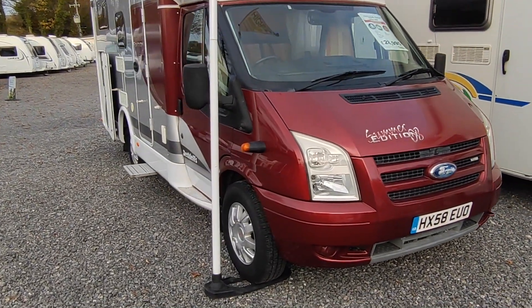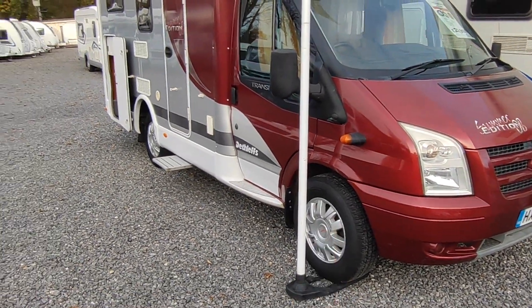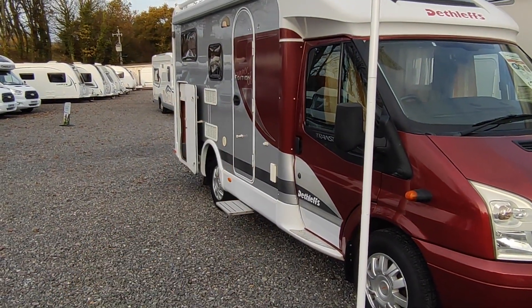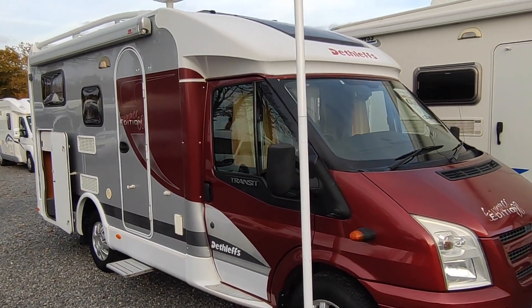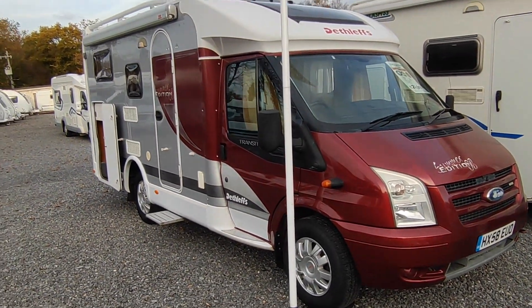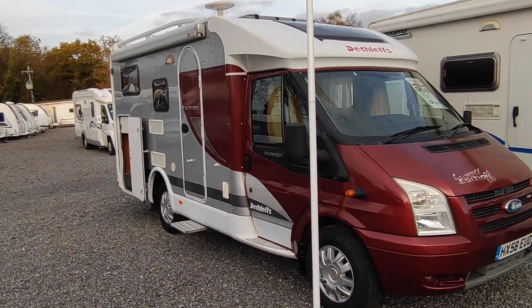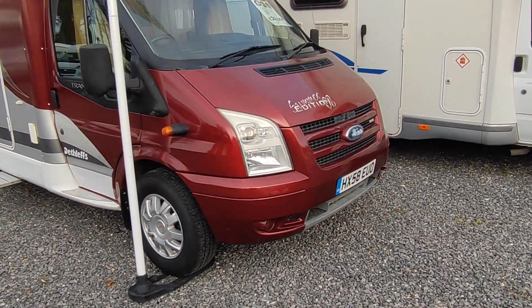This particular one looks absolutely lovely in a sort of dark shiny ruby red. It's got Dethleffs alloys, and the sides have got this sort of silver-grey colour which is very smart. It's one of the first coach-builts to have a panoramic skylight on it. This one's also got a TV aerial and a silver colour-coordinating awning, so she's a good-looking van.